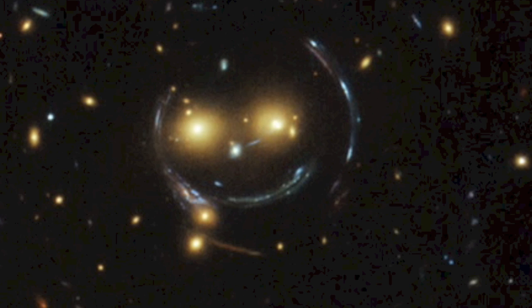Got a link below to the smiling galactic structure. You can learn how gravitational lensing creates this image in the heavens.